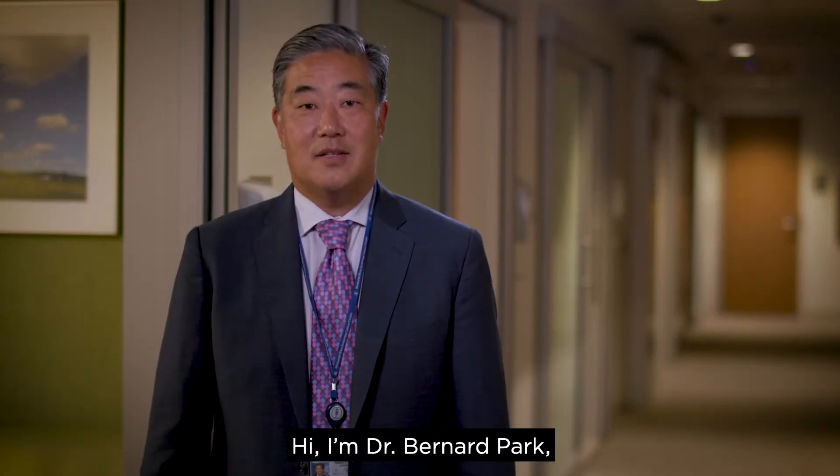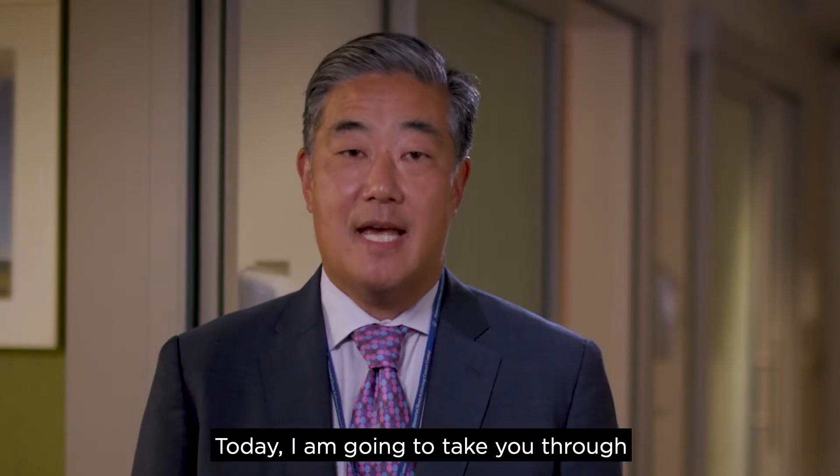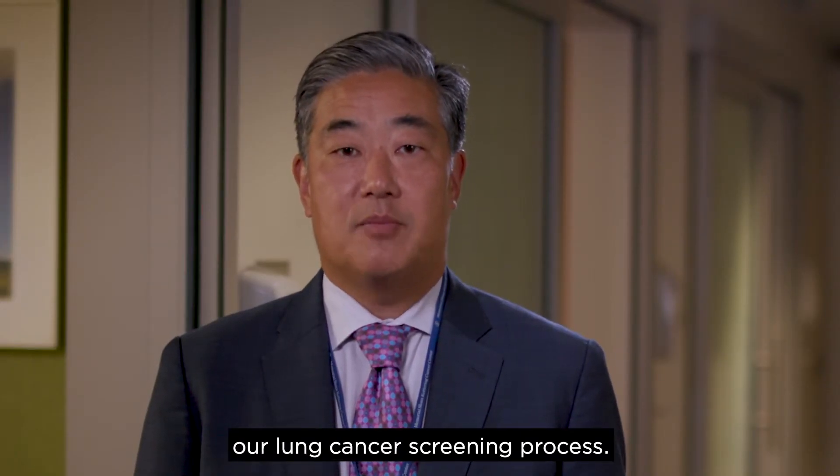Hi, I'm Dr. Bernard Park, a lung cancer surgeon here at Memorial Sloan Kettering. Today, I'm going to take you through our lung cancer screening process.